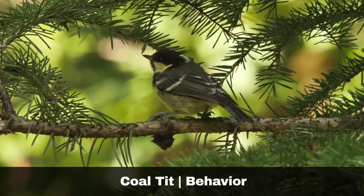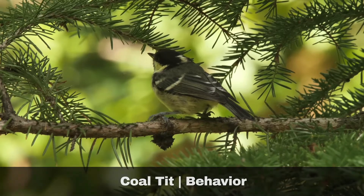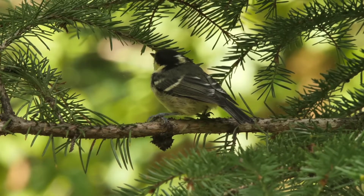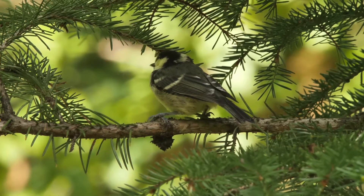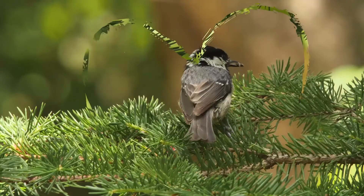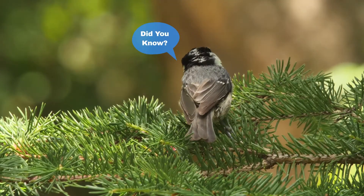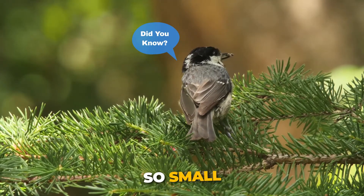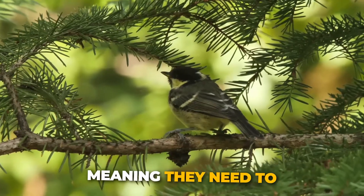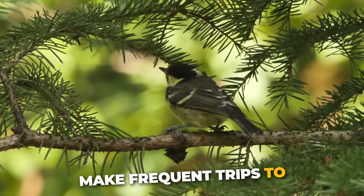Coal tits are quite acrobatic birds and are sometimes mistaken for tree creepers due to their ability to hang upside down on branches of trees. They scatter and hoard their excess food supplies, meaning they will hide them in separate locations for later retrieval. Did you know? Because the coal tit is so small, they can only carry one seed at a time in their beaks, meaning they need to make frequent trips to food sources.